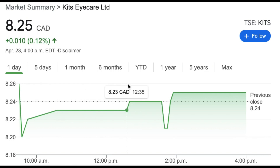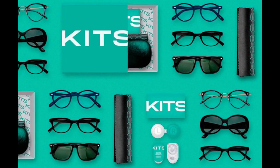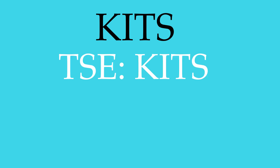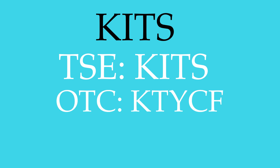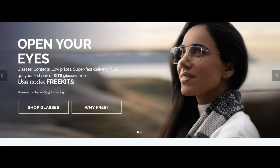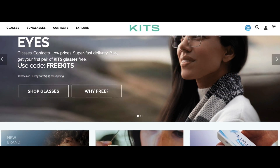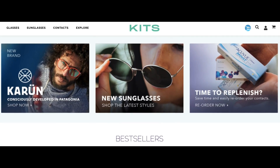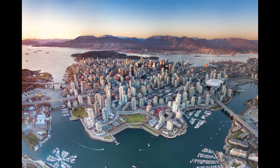The rapidly growing company of today's episode is called Kits Eye Care Limited, trading on the Toronto Stock Exchange under ticker symbol KITS and on the OTC, or over the counter, under ticker symbol KTYCF on major brokerages. They are a relatively new vertically integrated digital eye platform company, founded in 2018 and based in beautiful Vancouver, British Columbia, Canada.